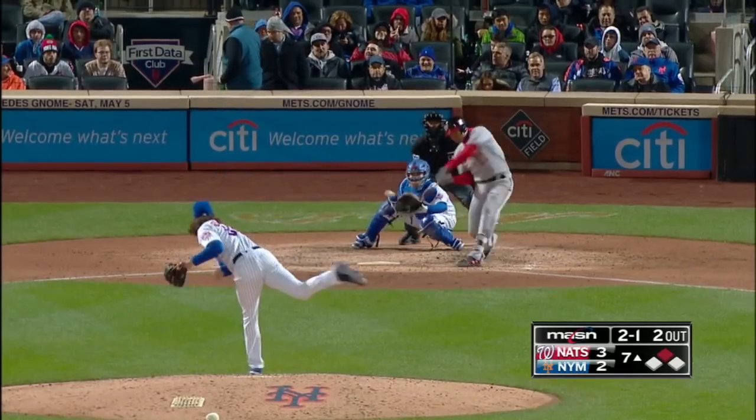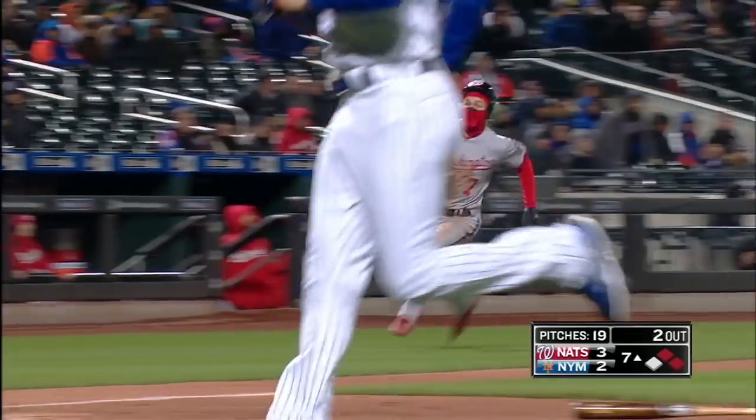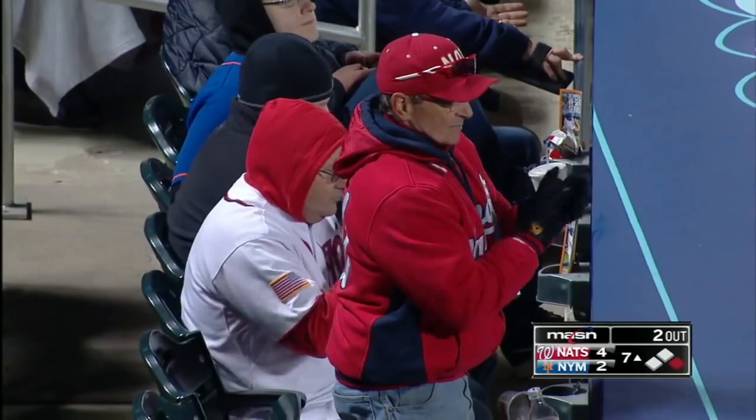The pitch. Swing and a line drive, base hit to left field. Turner's going to head home. Cespedes throwing toward the plate and it's cut off by Frazier. The Nationals get an insurance run — the Nationals lead 4-2. And Zimmerman has RBI number 6 this season.